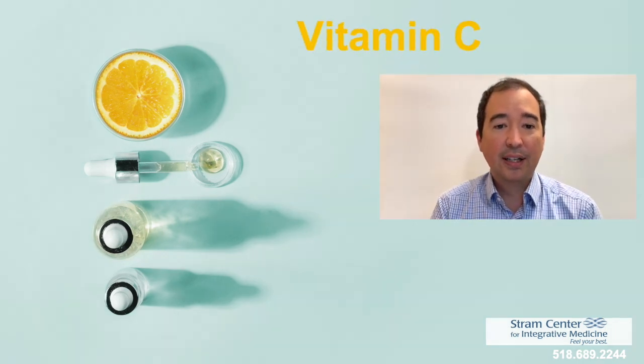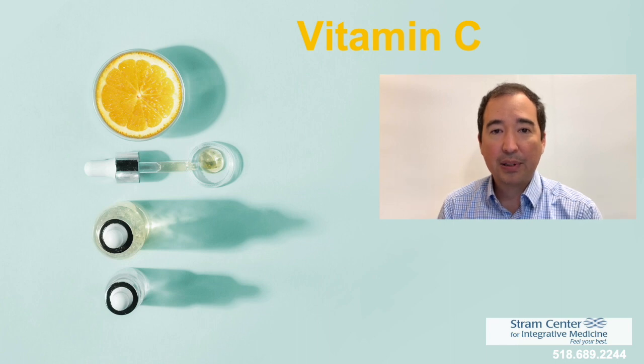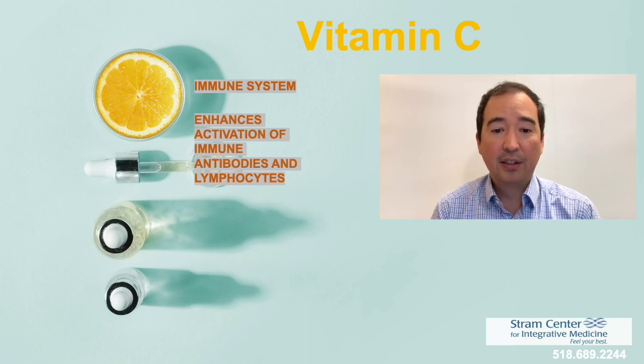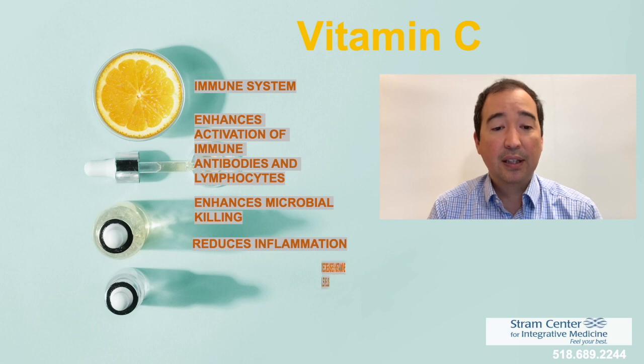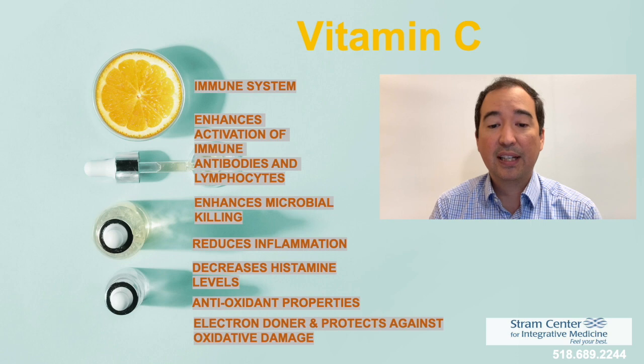We have been utilizing IV vitamin C at the Stram Center for many years now. Vitamin C has many beneficial properties for the immune system: it helps to enhance immune antibodies including lymphocytes and natural killer cells, and enhances microbial killing. It reduces the cytokine or inflammatory response and can also help decrease histamine levels. Vitamin C also has antioxidant properties, acting as an electron donor to protect against oxidative damage. It has been shown that vitamin C levels in diabetics and smokers are reduced, so they typically benefit from higher amounts.